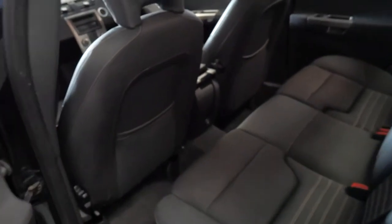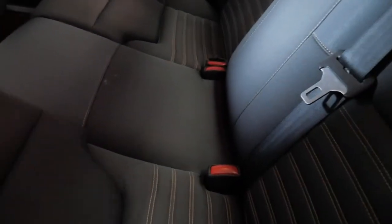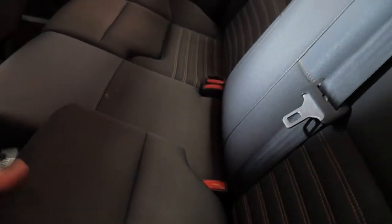It does drive particularly well. It even has child seats in the back which is great.